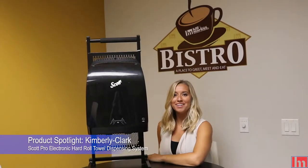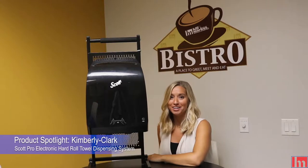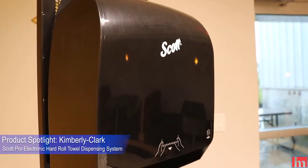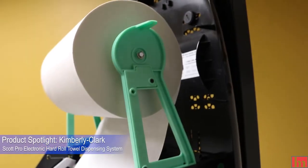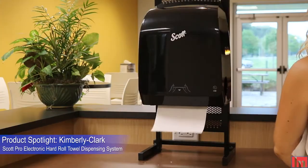Hey guys, it's Katie from Hill & Marks, and today we're talking about Scott Pro's electronic hard roll towel dispensing system from Kimberly Clark. We're taking hand hygiene to the next level. The mod dispenser systems are designed with innovative internal dispensing modules that plug-and-play to give you the flexibility to build a dispenser customized to meet all of your requirements.